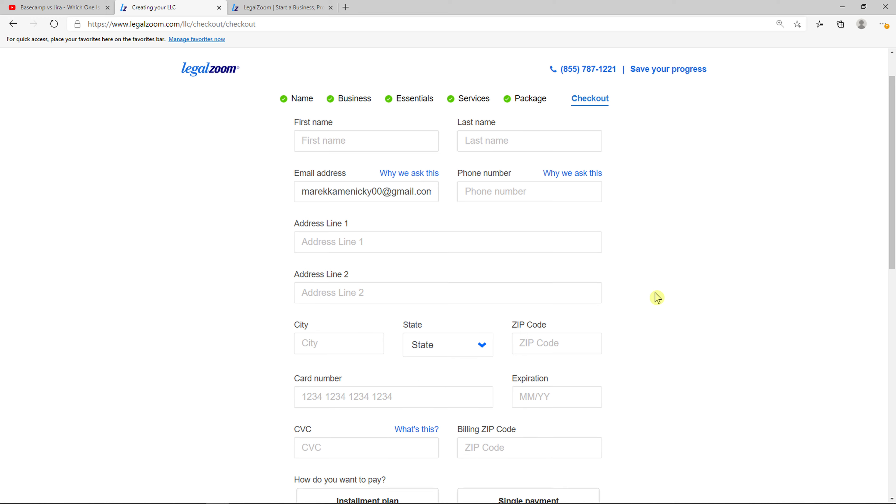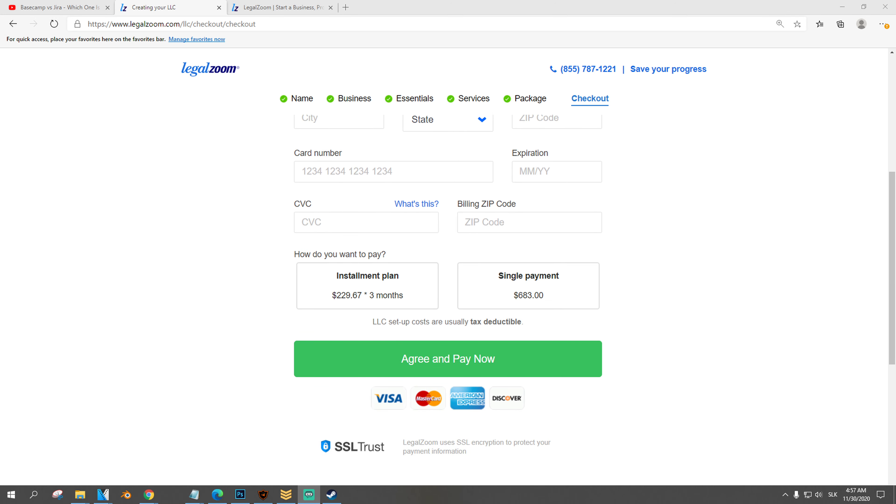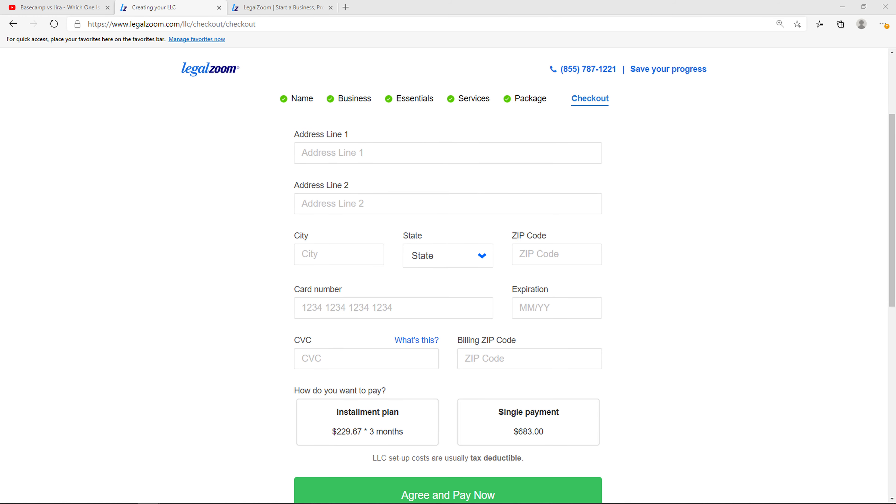Now you're going to see fields for first name, last name, address, and everything else. Add your card, agree, and pay now. And this is pretty much how you do it — that's how you can form an LLC in New Jersey. Thank you. If you have any questions, ask me down in the comments — I'll be really happy to help you and provide some guidance.